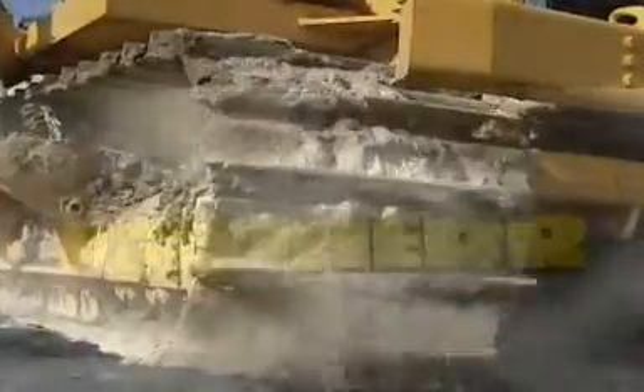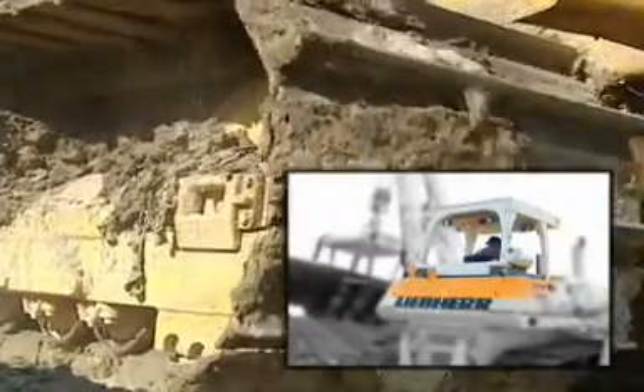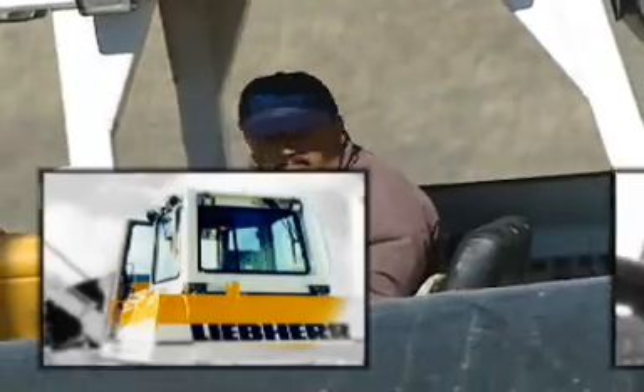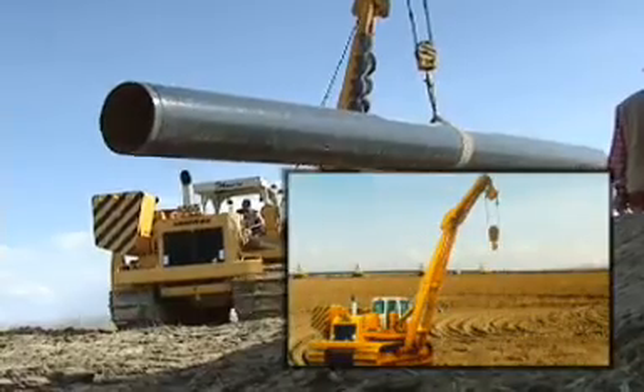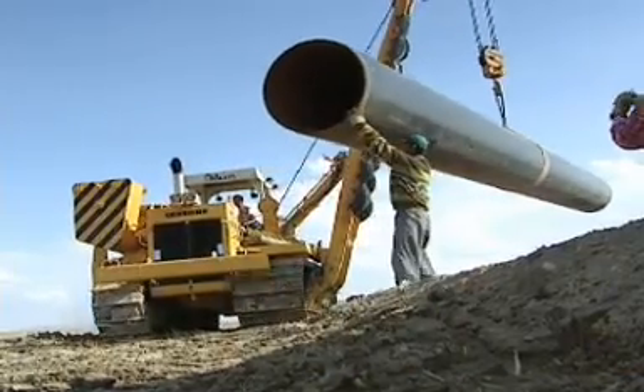Depending on application and customer requirements, the pipe layer can be optionally fitted with cab or canopy. Likewise, the offset boom is only one of numerous variants of attachment available for the Liebherr pipe layer.